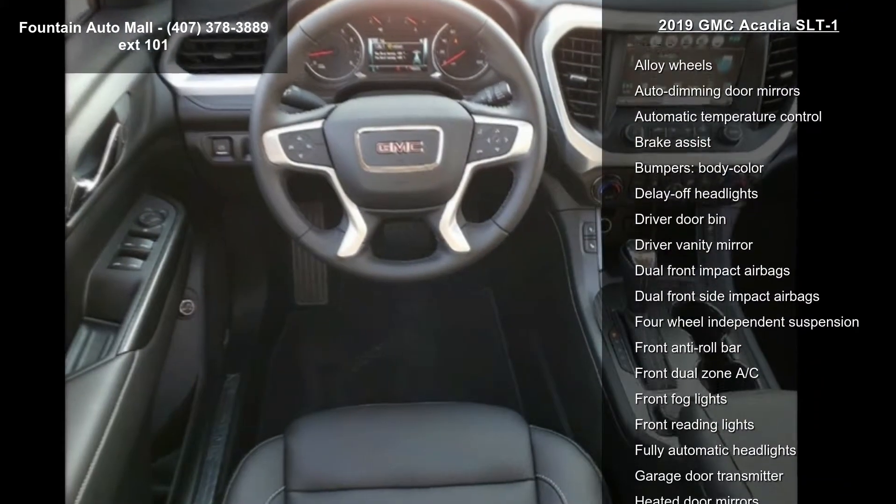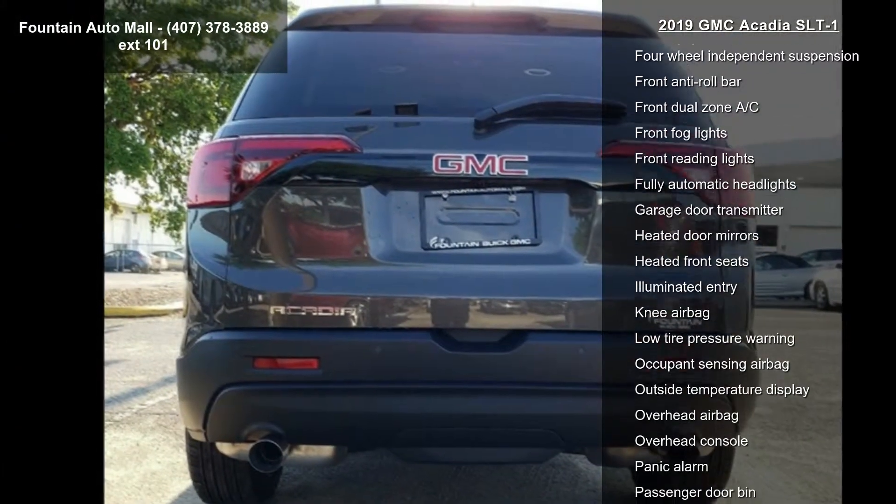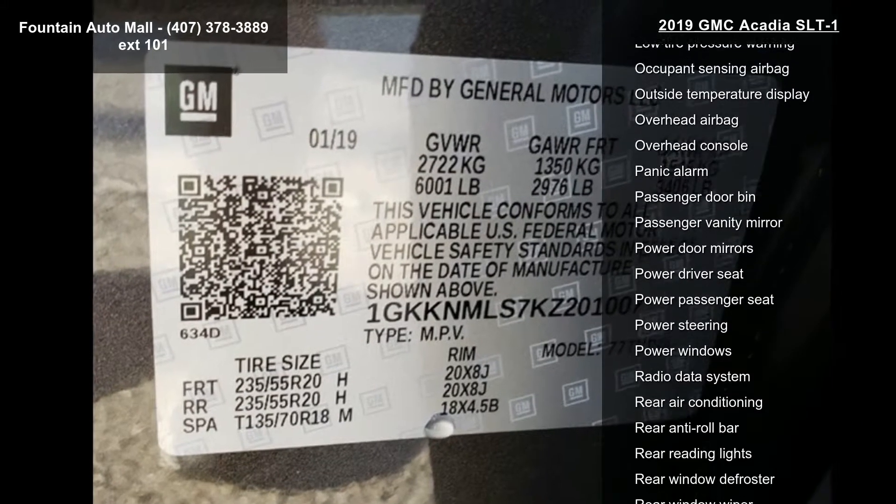4 to 6 passenger, 2-2-2 seating configuration, perforated leather-appointed seat trim, and AM-FM radio with 8-diagonal color touchscreen.